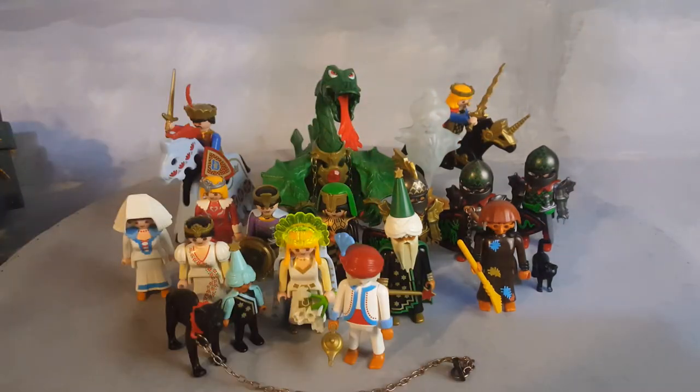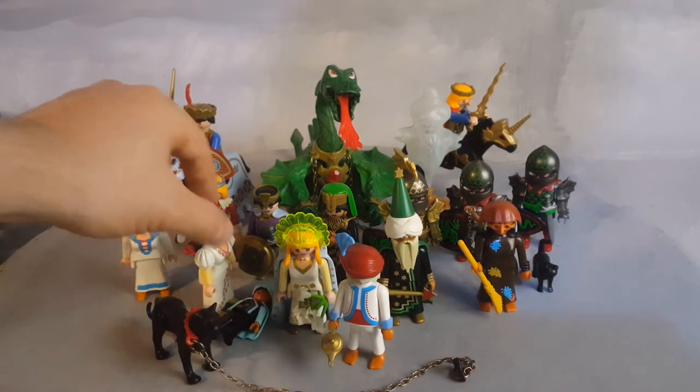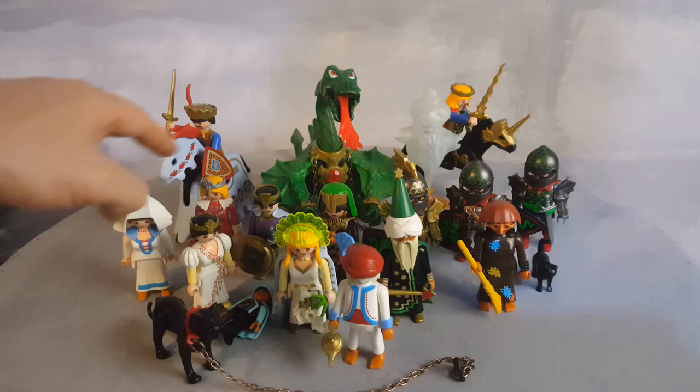You have a wizard, a witch, a sultan with the magic carpet, another little wizard apprentice, the panther, a few princesses, and good fairies.